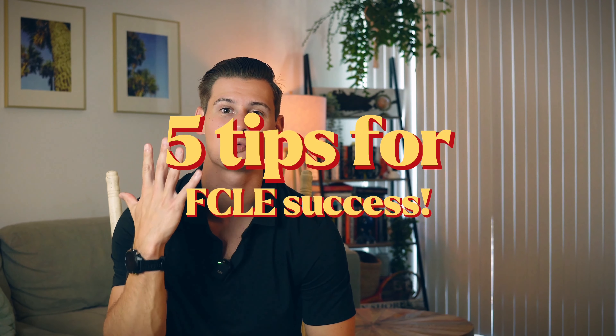Today we're going to discuss five different ways to increase your success on the FCLE exam. What's up, everybody? My name is Jack, and I'm the co-founder of GovDogs. Let's get into tip number one.